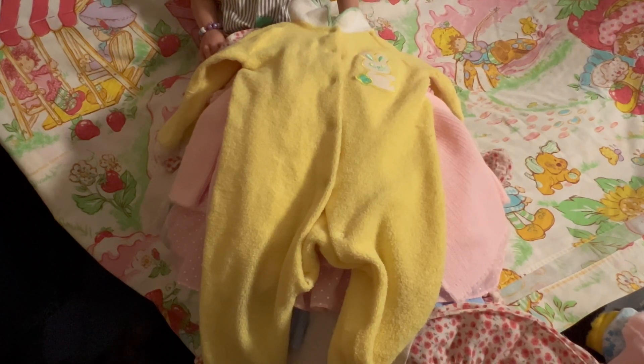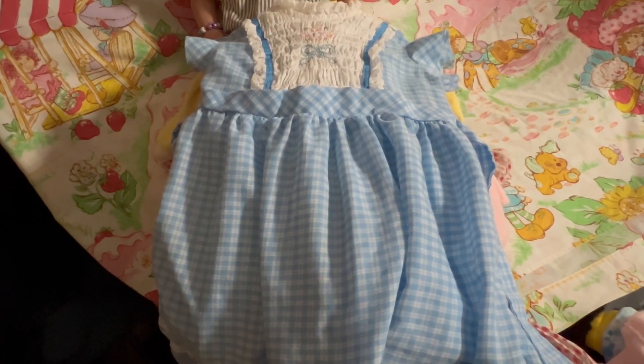We could probably put Mia in those — they'd probably be big, but Mia could probably wear them. Then we have another huge dress. I just got done eating dinner — I made a homemade pot pie for Monday. Here is a big dress and it is Polly Flinders, size 6X. I don't have anybody that can fit 6X — it's cute, but no one to wear it.